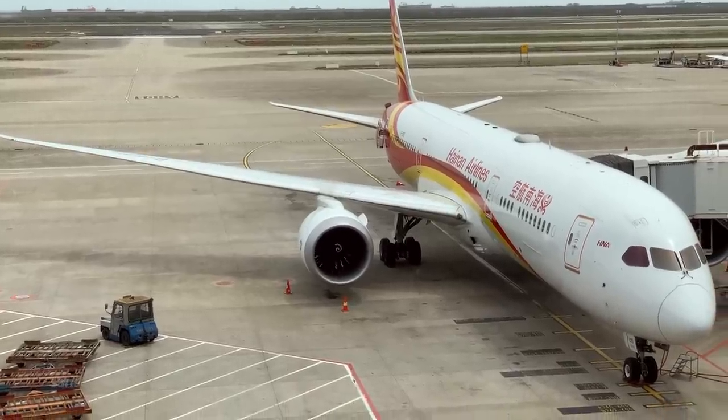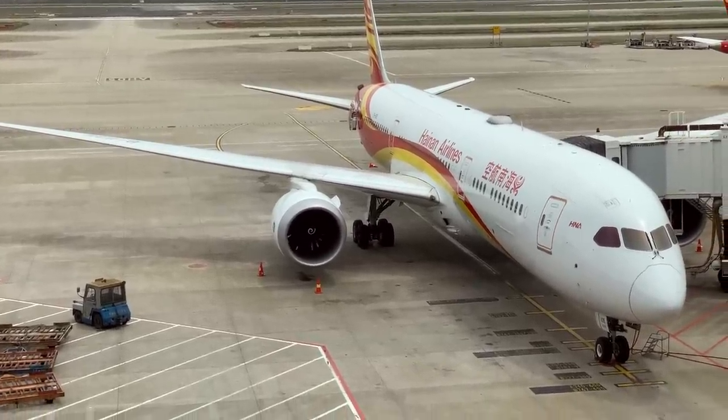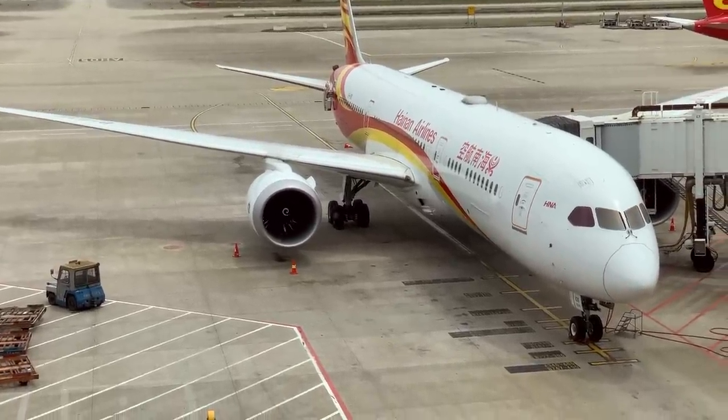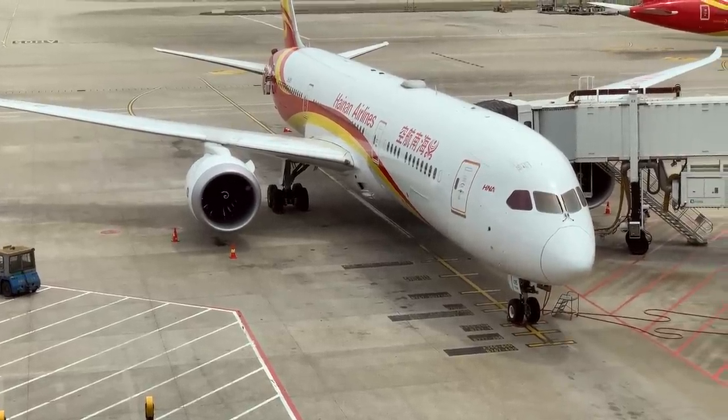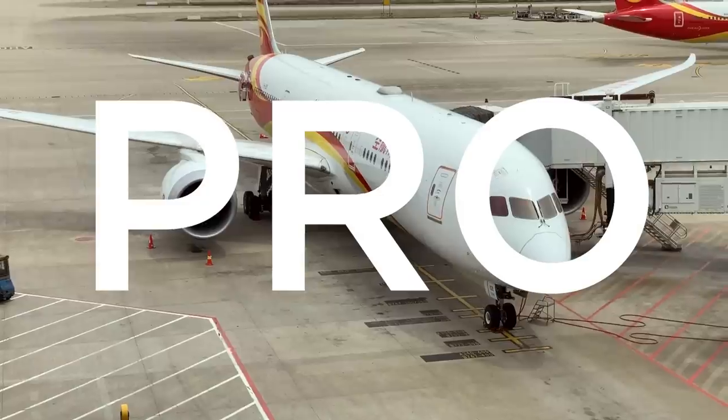Starting off my pros and cons list with a pro that has absolutely nothing at all to do with the Hainan Airlines economy class product is typical of my short attention span, but that livery is definitely a massive pro.